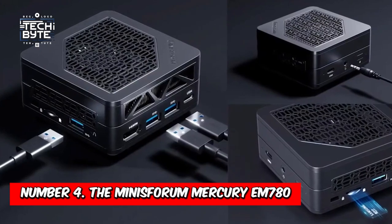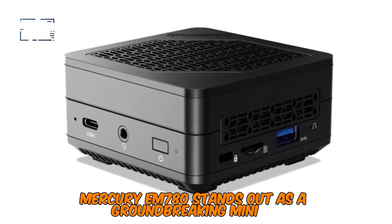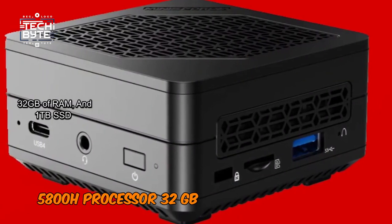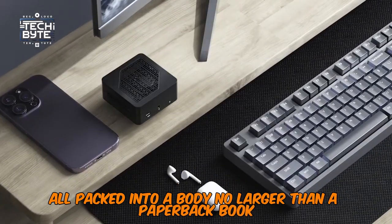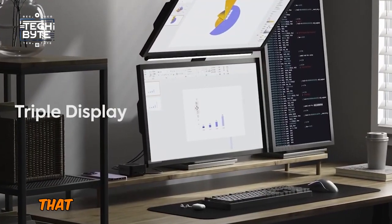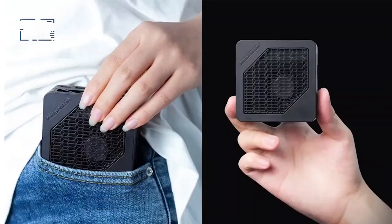Number 4: The Minisforum Mercury EM780. This compact powerhouse boasts an AMD Ryzen 7 5800H processor, 32GB of RAM, and a 1TB SSD, all packed into a body no larger than a paperback book. What's truly remarkable is its ability to handle 4K resolution at 60Hz, thanks to its 8-core processor that outperforms many full-size desktops. With an advanced cooling system, it remains remarkably quiet even during demanding gaming sessions.